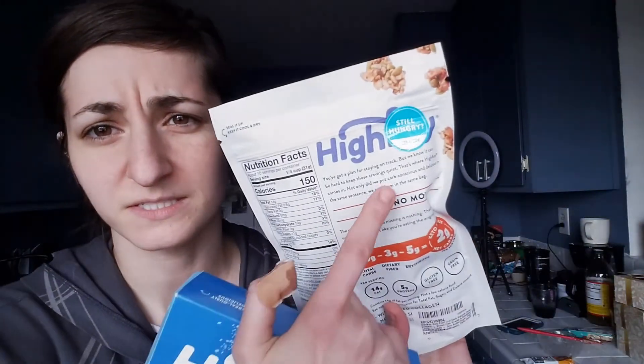The box is pretty small, but with High Key products, if you buy them on Amazon you basically get them buy one get one free, because they have these 'Still Hungry' stickers. You go to a website — I think it's onemoreSnack.com — enter your Amazon order number, and you have like seven different options of a High Key product. You select one and they ship it to you for free.